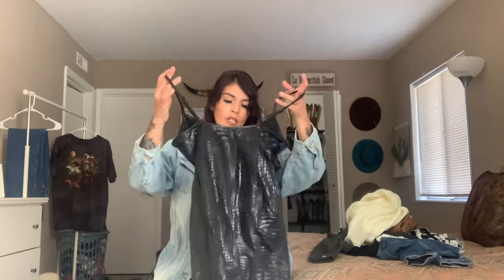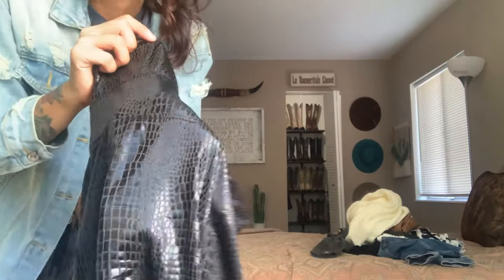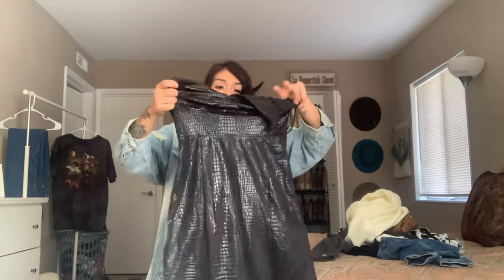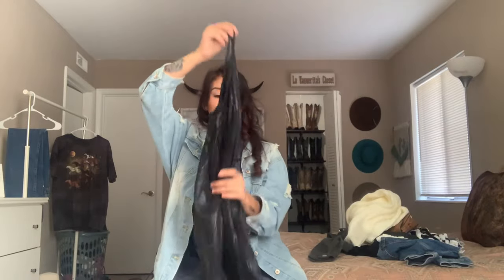Moving into a more dressed-up vibe — I usually don't get a lot of dresses from Shein, but I really love their dresses. This one is like a bodycon with an alligator print on it — super cute, all black. You could even wear this with some black western boots and a cute little leather jacket over it.